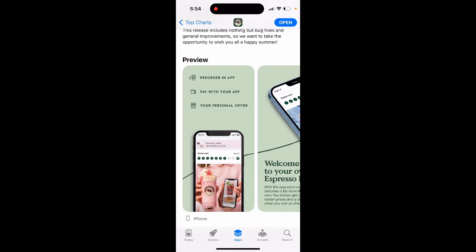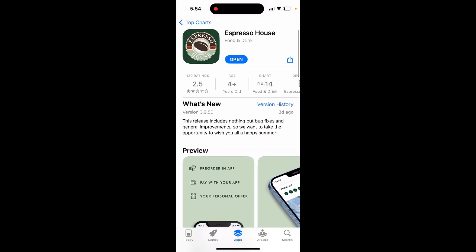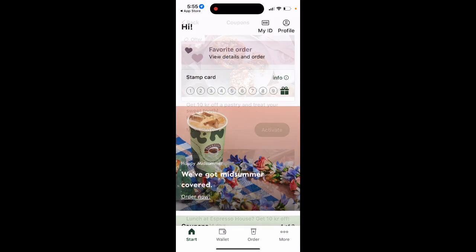I would really recommend you to download the app, even if you want to get just a few orders or just one order. In the app you can collect points, get app-only available deals, and pay with your app. Just tap to open.